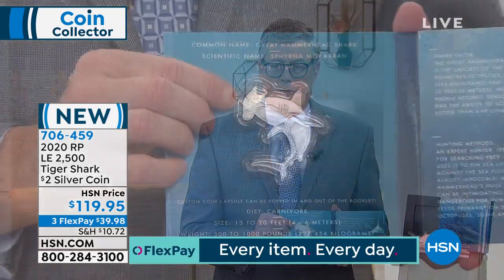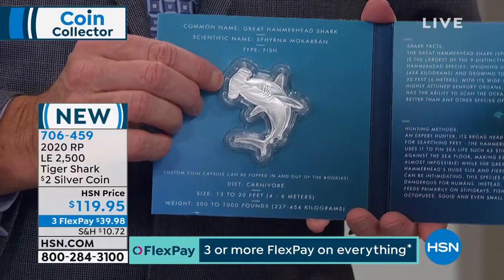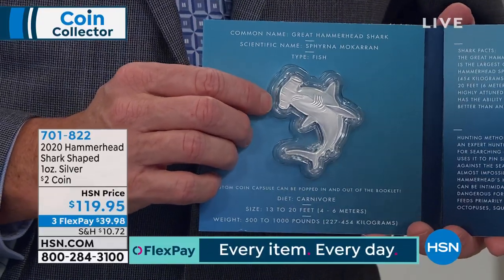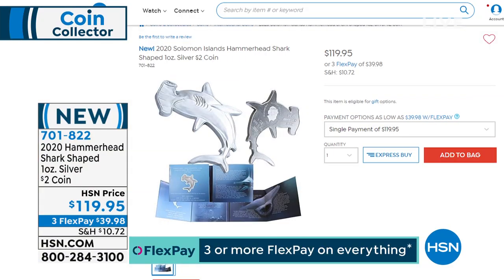The 2019 Great White is unfortunately completely sold out — who knows what that's selling for in the secondary marketplace. We still have a very few 2020s. The first coin in the 2020 series was the Hammerhead — we've got some on hsn.com. And now we are releasing and debuting the tiger shark coin, limited edition of 2,500. We have the same price: $119. That's the original issue price. Very, very cool. Go online, check out all the coins — very few left now in the tiger shark. Don't forget, you have three FlexPay too. Any major credit card or PayPal will spread your payments out over three months.